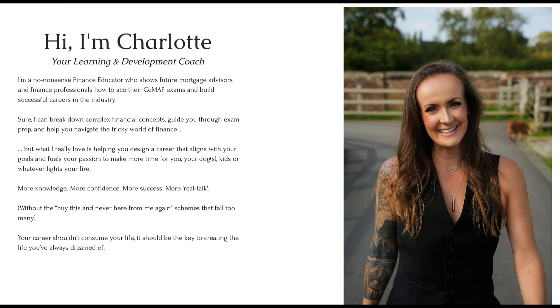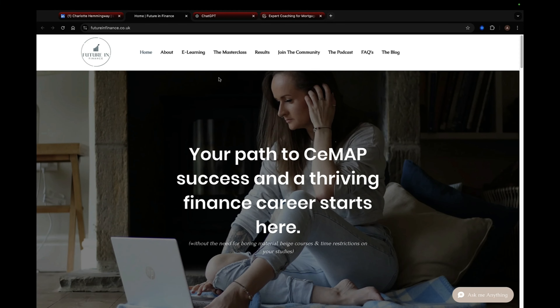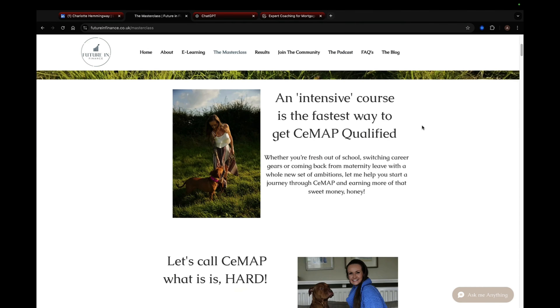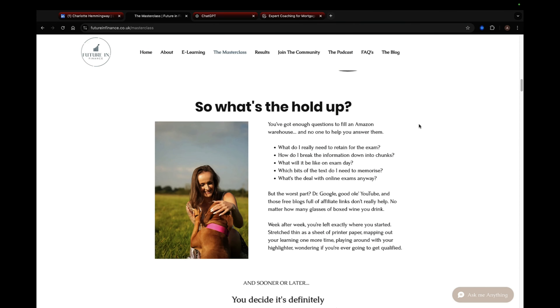If you want to become a mortgage advisor, you have to get your CMAP exams, but how much does that actually cost? That's what we're going to be breaking down in this video. My name is Ash Borland, your mortgage business coach, and today I'm joined by Charlotte Hemingway from Future in Finance. She is a CMAP coach who's helped hundreds qualify as mortgage advisors, so stick around because Charlotte's got some game-changing insights to share.